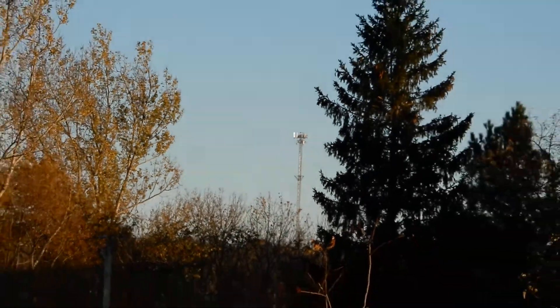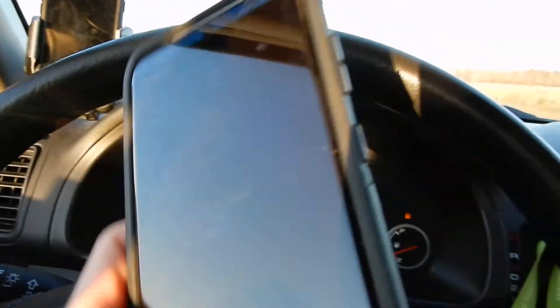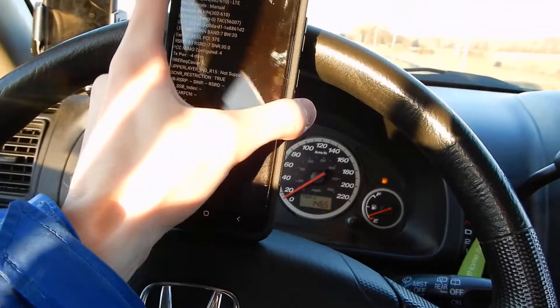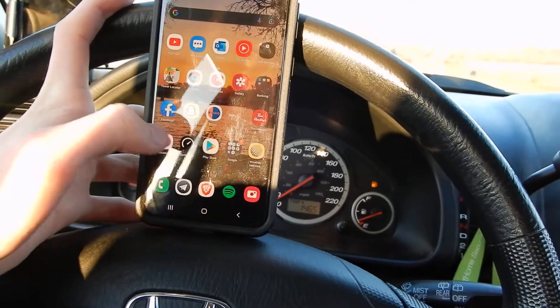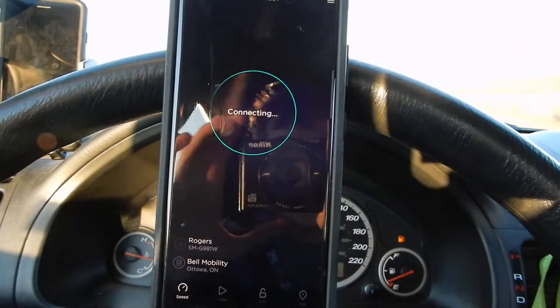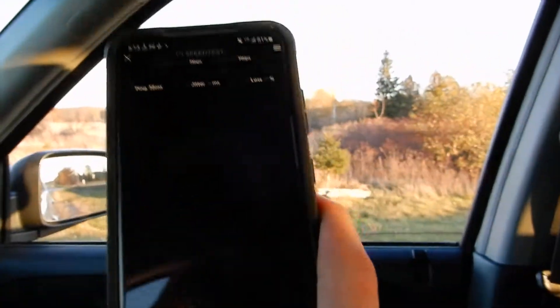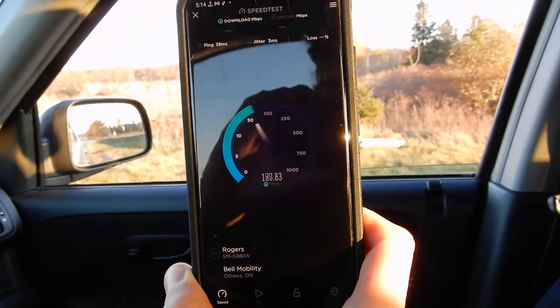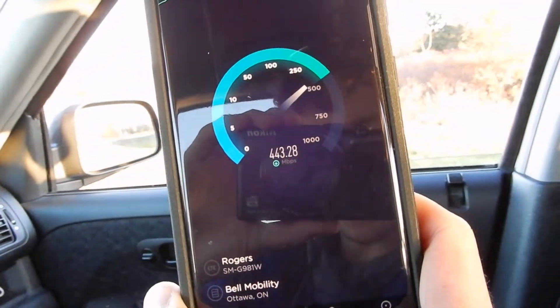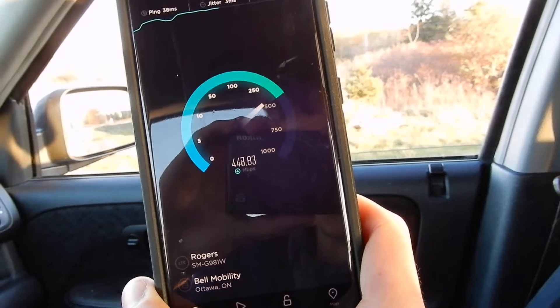It's a good distance — actually a perfect distance. As you can see here, this is three-way carrier aggregation. Now this isn't on Rogers; I'm using a Rogers SIM card to use the Bell Network.